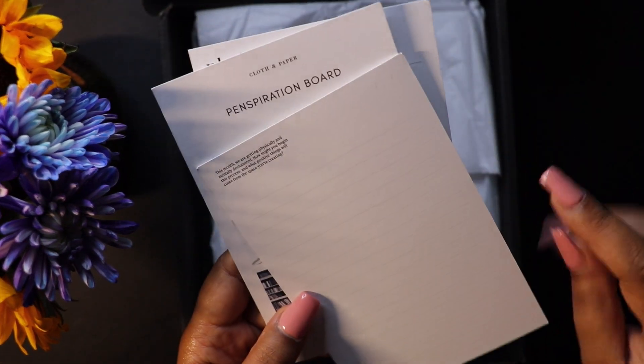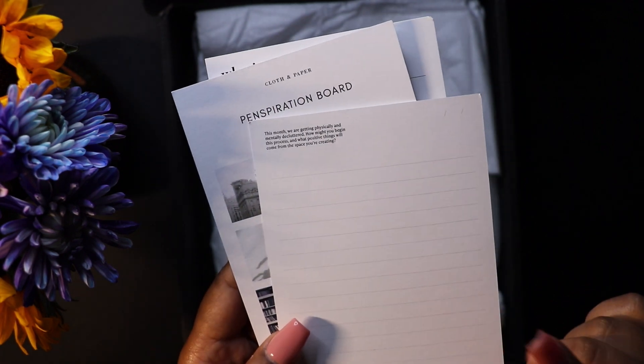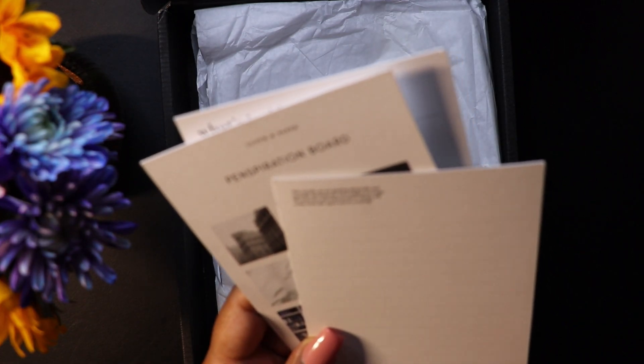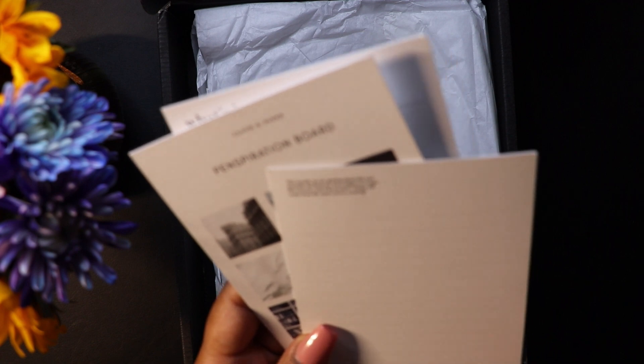I actually need to do that so bad. This is the prompt for the month of November, where we're getting physically and mentally decluttered. How might you be in this process and what positive things will come from creating space?